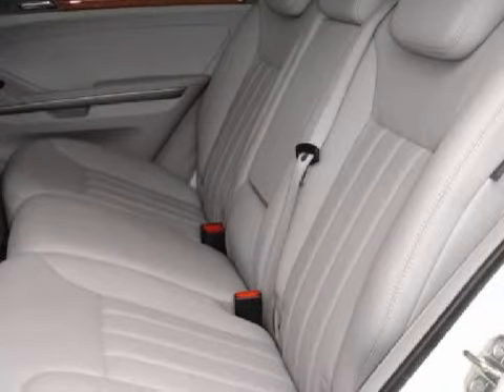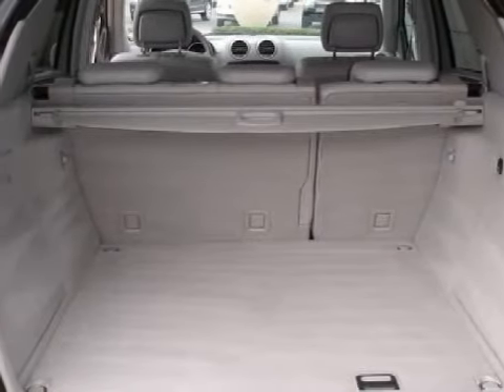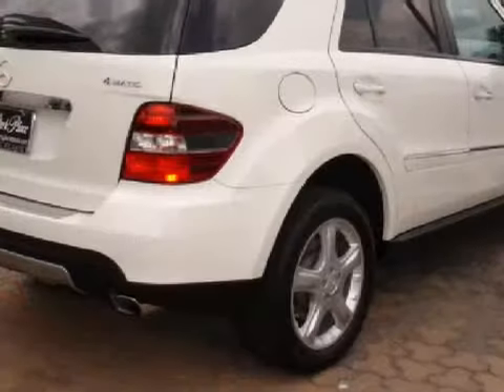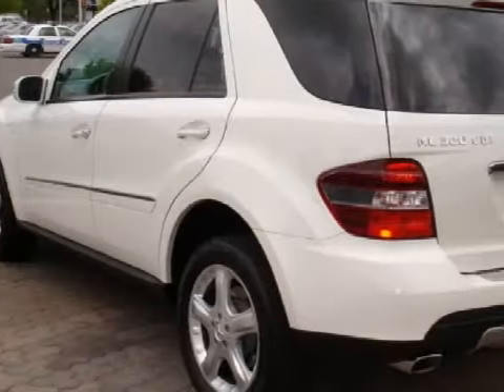The safety features on this vehicle include dual front airbags with occupant-detecting front passenger airbag cutoff, front and rear side curtain airbags, and dual front seat-mounted side impact airbags. Carfax has not received any information indicating that the airbags have been deployed.